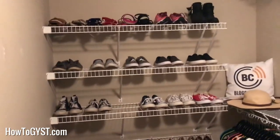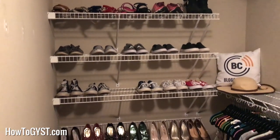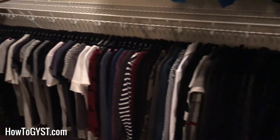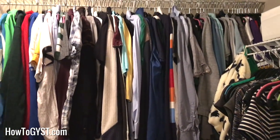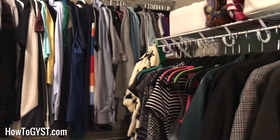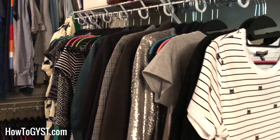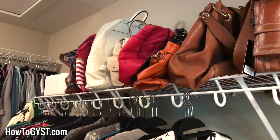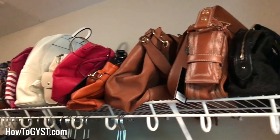Let me give you one more pan here: shoes, my clothes looking all lovely and neat, Sam's clothes looking as neat as they're ever going to look, dresses, jackets, skirts, plus my outfits, and bags and accessories.